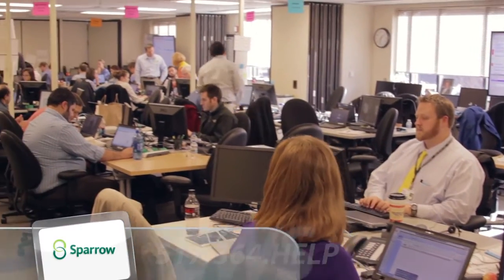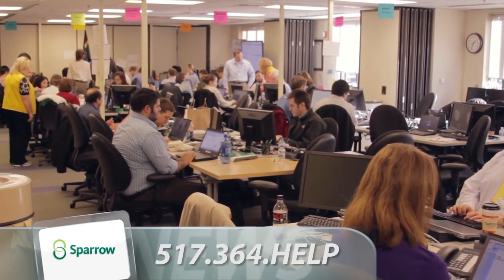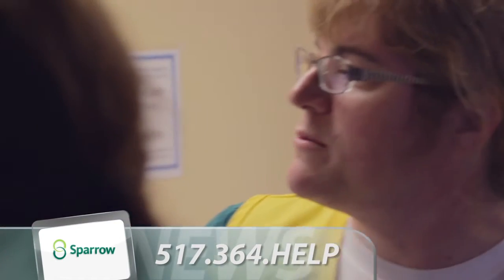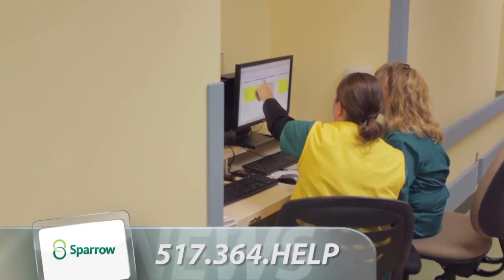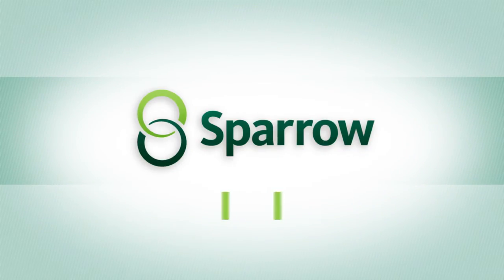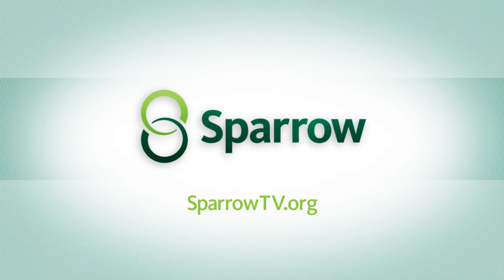The iSparrow team and leaders are working towards stabilization, requesting changes in the EMR. Caregivers are encouraged to contact the Help Desk at 517-364-HELP with any EMR issues.